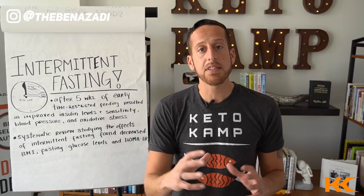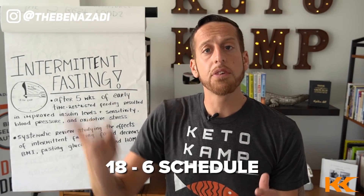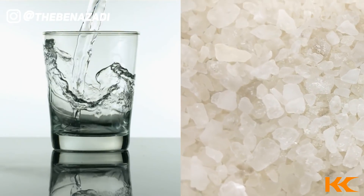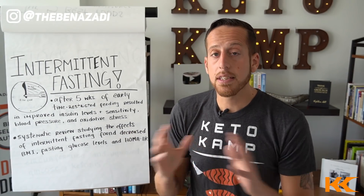My favorite intermittent fasting schedule to get started on this healing journey is an 18:6 schedule. For 18 hours out of a 24-hour period, you are only having water and some sea salt — not doing anything to spike your glucose, staying in a fasted state. During a six-hour eating window, you have two ideally low-insulin, keto-friendly meals to help keep insulin low and repair that damage.